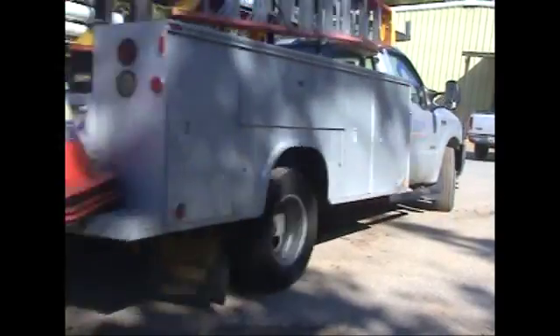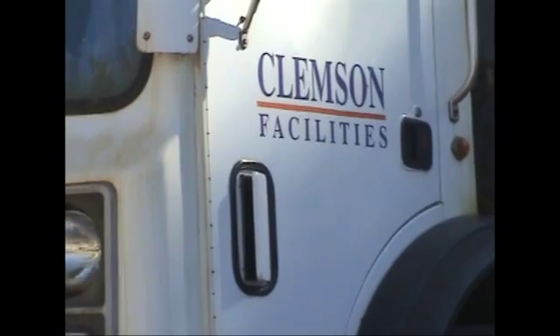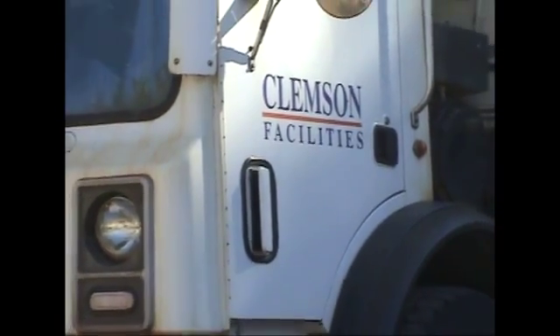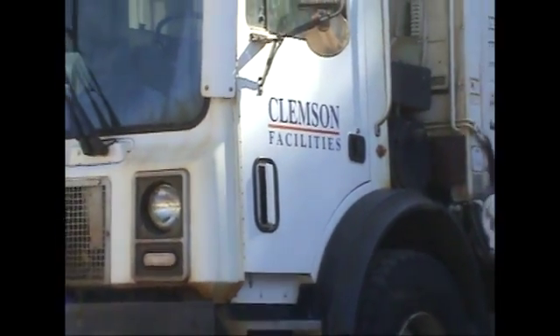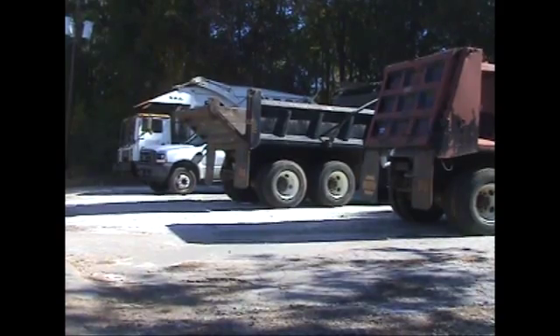The clean biodiesel is transported to a tank where it is used by Clemson facilities vehicles. Facilities has also become a part of the program as one of the sponsors as well as the end user of the fuel. When we make our fuel and test it to the ASTM quality standard, it ultimately gets distributed in the Clemson facilities fleet.